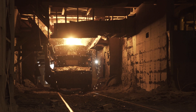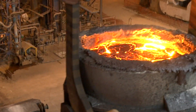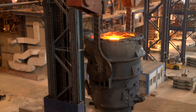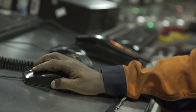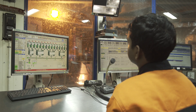The steel ladle is taken by steel car to the online purging station, where argon purging is done to homogenize the composition. After OLP treatment, the steel ladle is sent to the ladle furnace station, where trimming addition using a ferro alloy model is done to achieve precise chemistry.